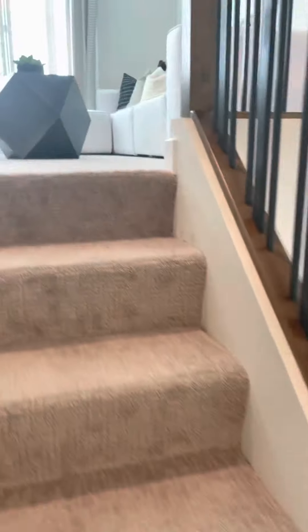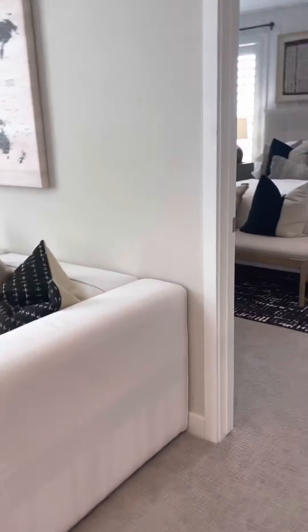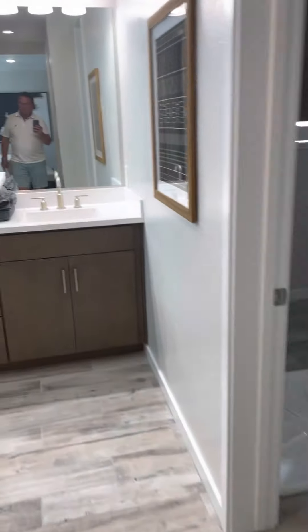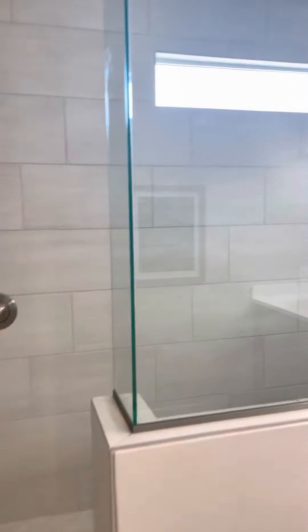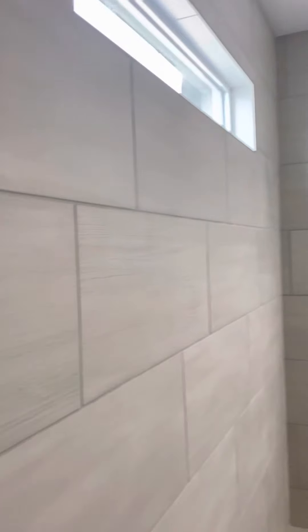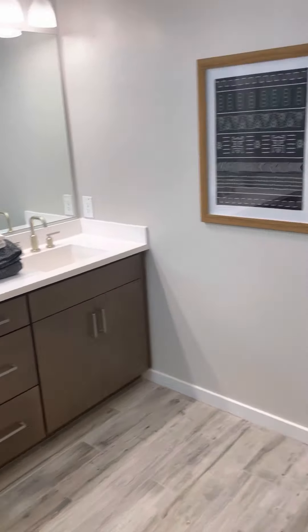I want to show you the master because you want to see what the master bathroom is going to look like. So here's the master — this is what your shower is going to look like. This one doesn't have a tub, which if you don't like tubs, I would suggest this instead — just get a big shower. You can kind of see what the tile and cabinets are going to look like.